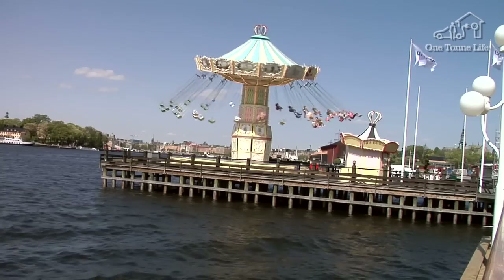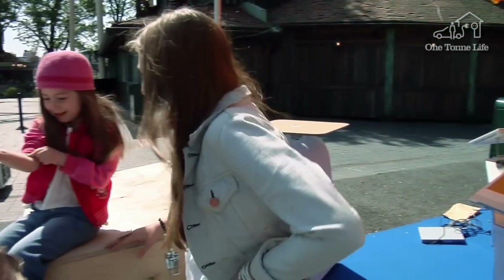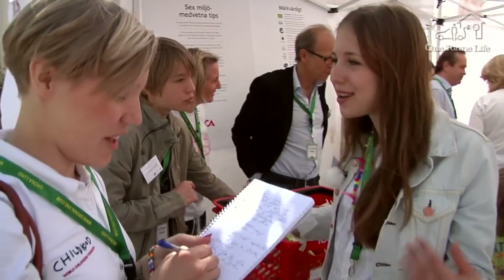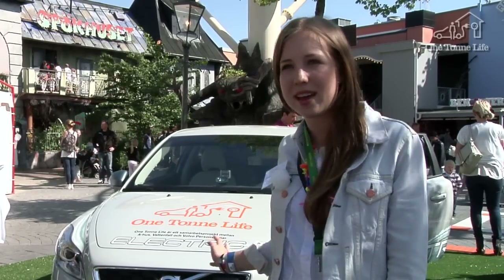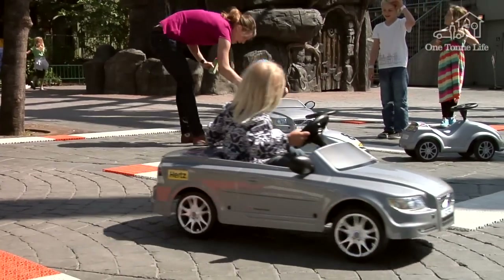On the 22nd of May, the Lindells participated in the World Childhood Foundation event at Gröna Lund, whose aim is to collect money for vulnerable children. Their know-how came in useful as they shared their expertise on living a climate-smart one-ton lifestyle. Today we're here at Gröna Lund to tell people about one-ton life, helping Vattenfall and Volvo answer questions. Our electric car is here today so that people can see it and learn more.